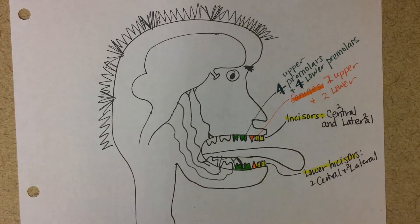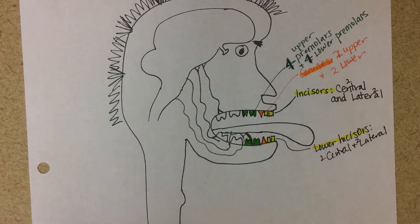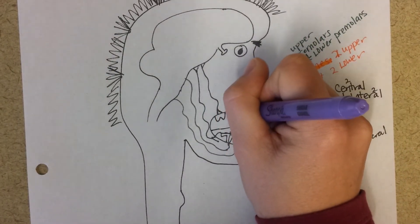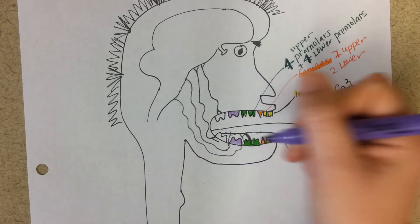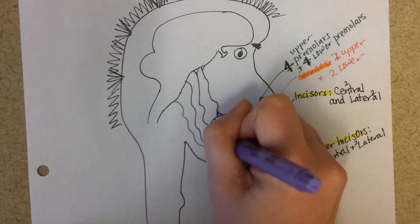Then they lose all their baby teeth and their big adult ones come in — and those can be a little scary at first. When my eight-year-old's big front incisors came in, I'd always do a double take because they look so different from the cute little baby teeth. With adult teeth, you've probably heard of the 12-year molars; they'll get those somewhere in that vicinity, and then another pair of molars in their teens.